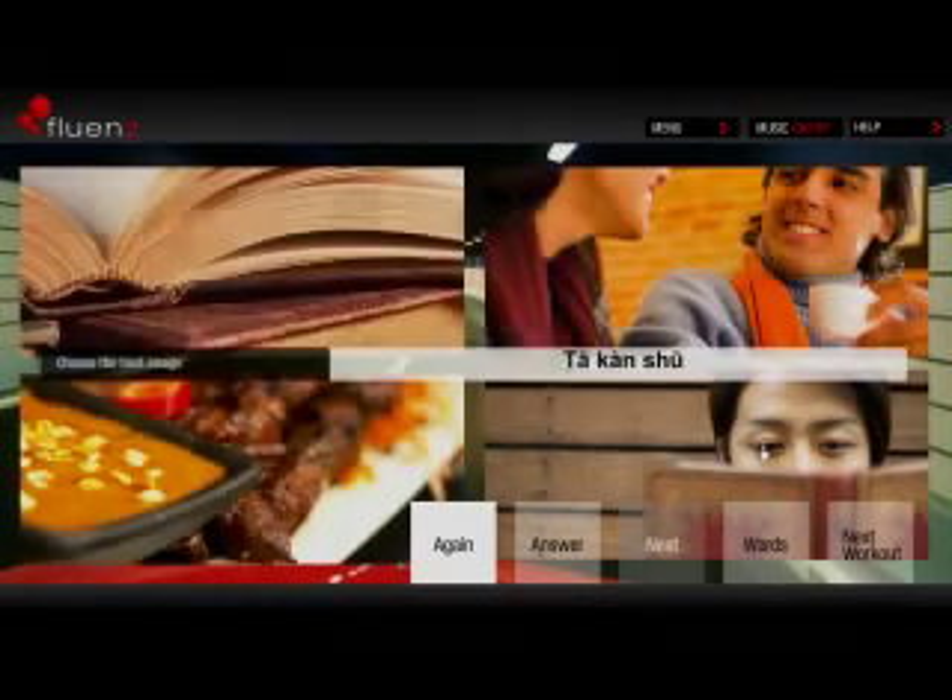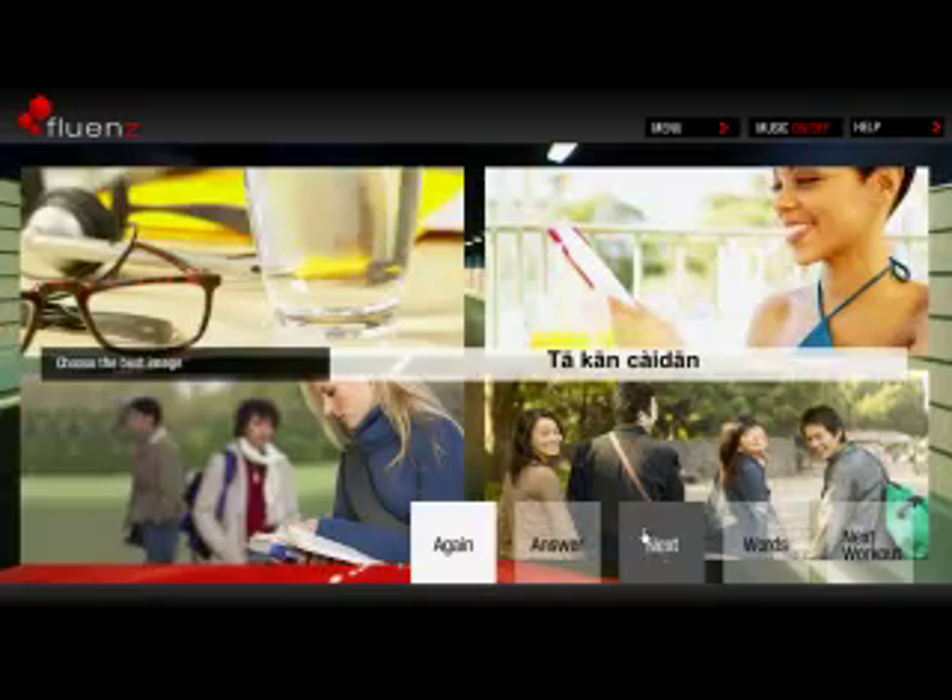In the third workout, you get to choose the image that is best described by the Mandarin word or expression written in the middle of the screen.